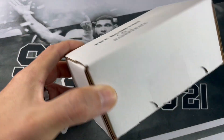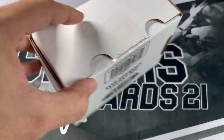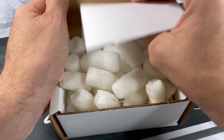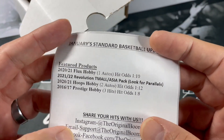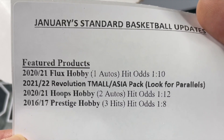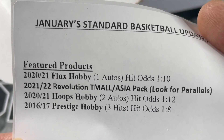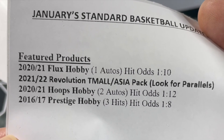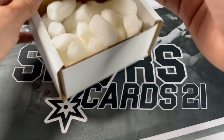So this boom box is roughly around 70 bucks. If you order more than one box they typically get shipped FedEx. The one thing about the standard box is you do not have an opportunity to get a ticket, so it is the cheaper of the four levels. We are getting 2021 Flux Hobby, 2021-22 Revolution Tmall, 2021 Hoops Hobby, 1617 Prestige Hobby, and some other info. Let's get our packs out of here.